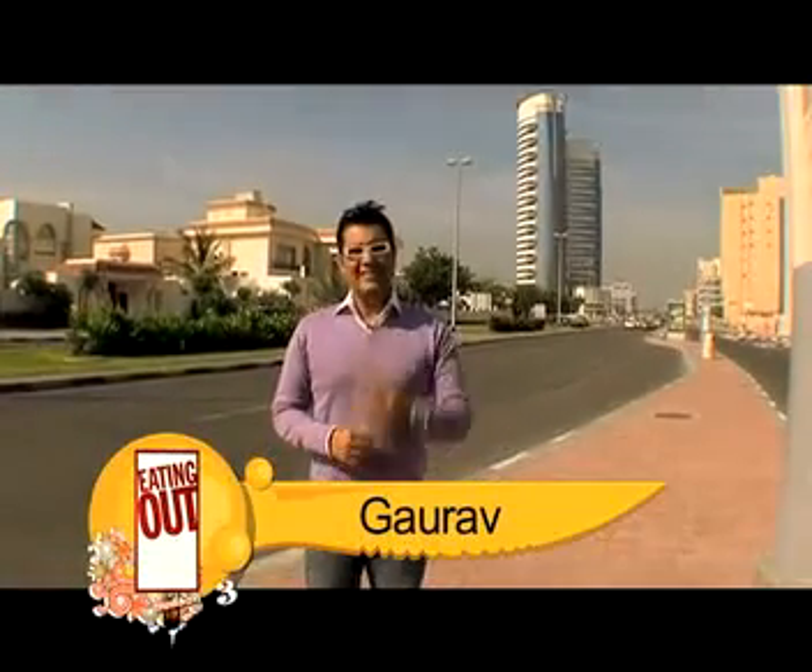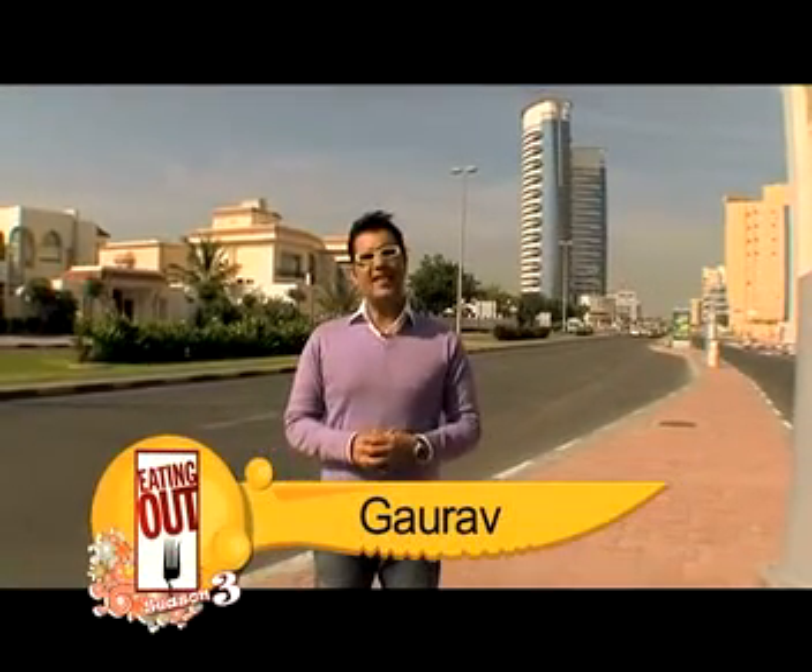Welcome back to Eating Out, my name is Gaurav. These days I'm very active on our group on Facebook, it's called Eating Out. And one of you guys left a comment there saying, 'Gaurav, I want to take my mom for some Italian food but in Bur Dubai itself.'